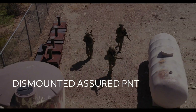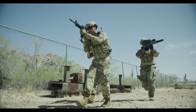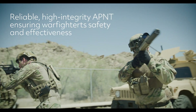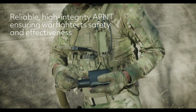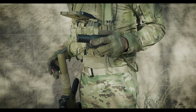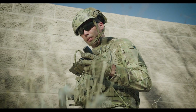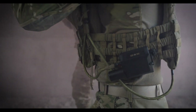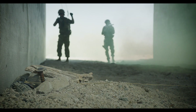Warfighters require precision and accuracy to execute their missions, which becomes more difficult when GPS is compromised. IS-4S and Collins Aerospace's next-generation APNT solution ensures that dismounted warfighters have access to high-integrity position and timing information in GPS-contested environments.